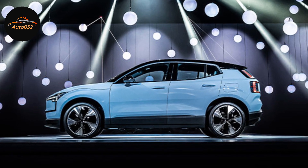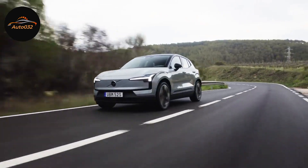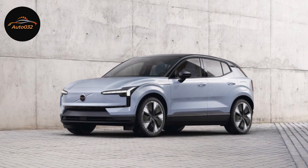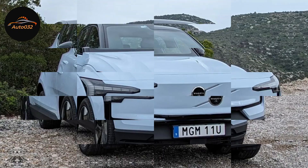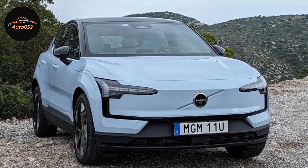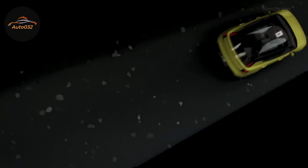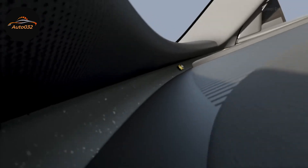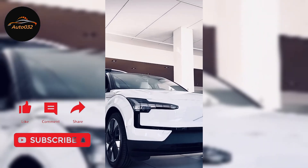Is the Volvo EX30 a good vehicle? If the larger Volvo EX90-seat SUV is like a Scandinavian ranch-style home, the new EX30 is a stylish apartment in downtown Stockholm — smaller, more affordable, yet equally upscale. It's also completely brilliant and fully deserving of being named the 2024 Car of the Year.